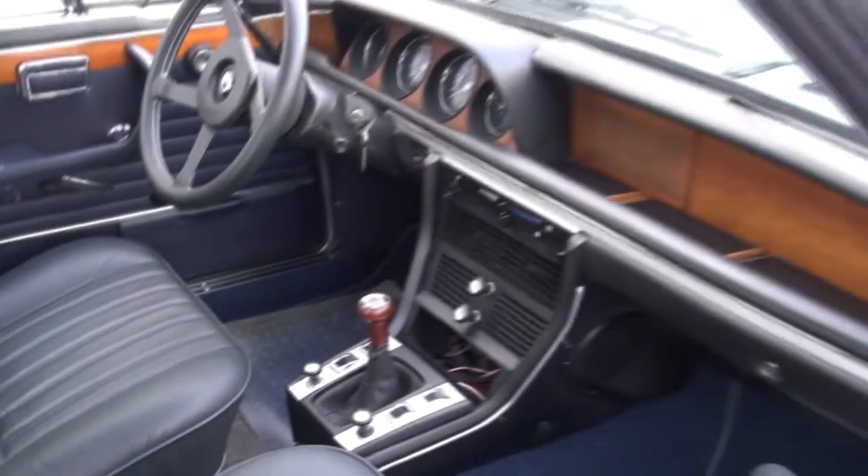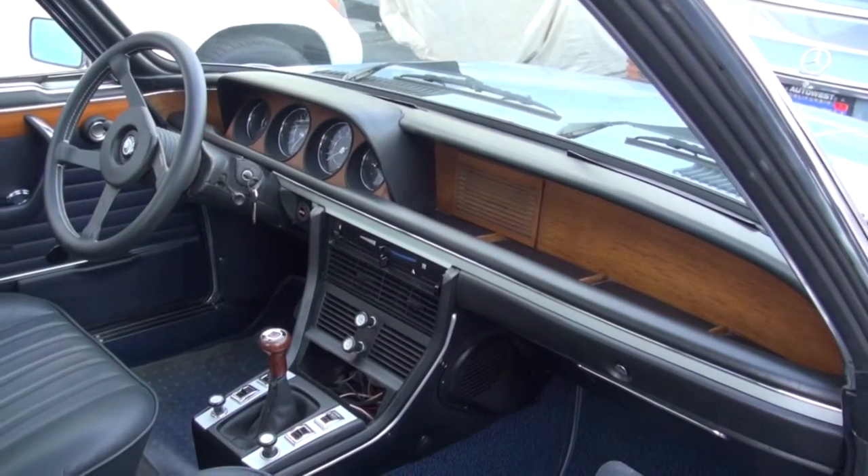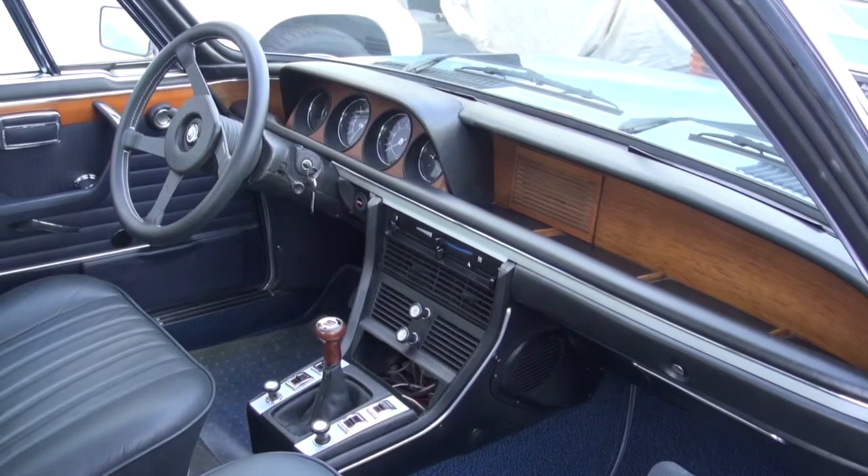We're also repairing some problems with the dash. It had some minor mouse damage to the dash, so we're repairing and coloring the dash and then blending that out. A very nice, solid, good-looking car — it just needs a little cosmetic help.